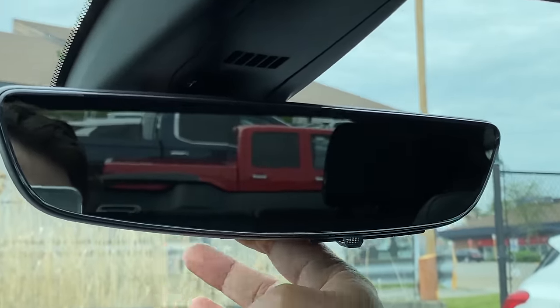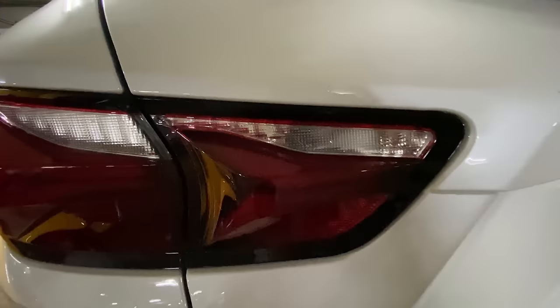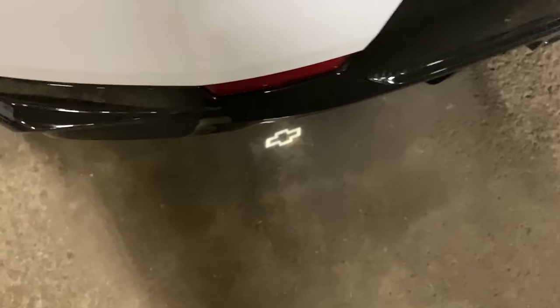We also have a kick-to-open feature for the trunk. When you get out of the car, the reverse lights stay on, and that's where you kick to open.